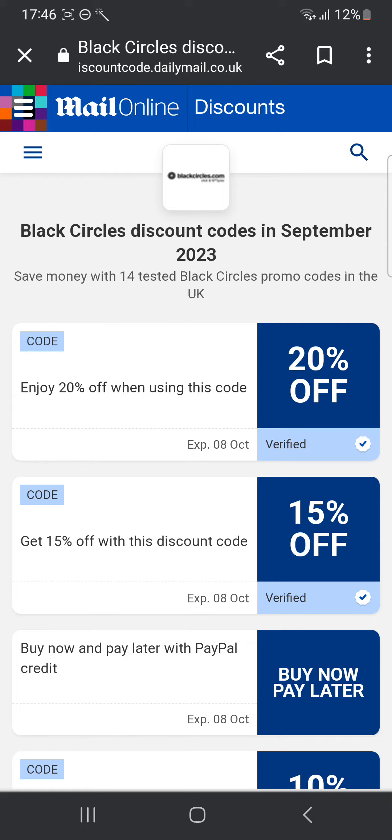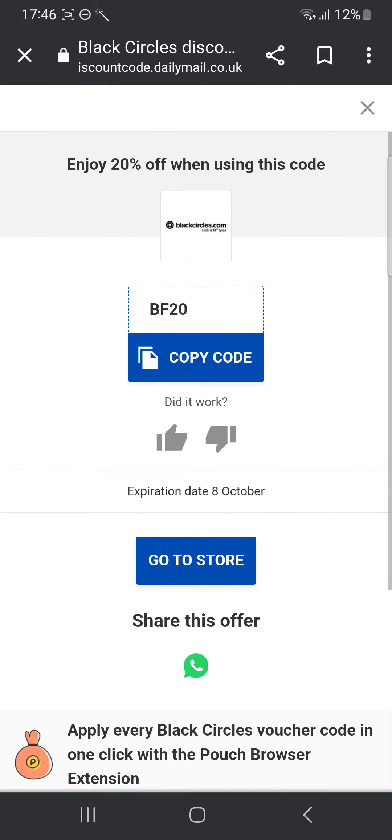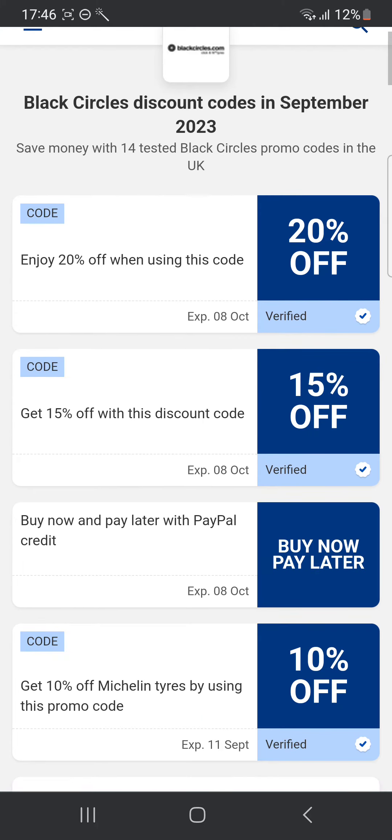I'm gonna wait for the website to load. Once I'm here, the first one is enjoy 20% off using this code. I'm gonna click on it, and this is the same code we saw on the other website. So you can just click copy code and use that at checkout.